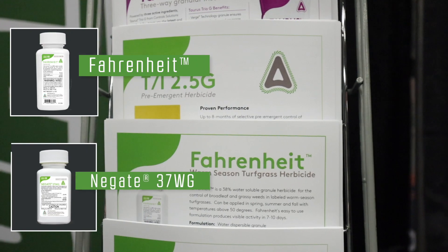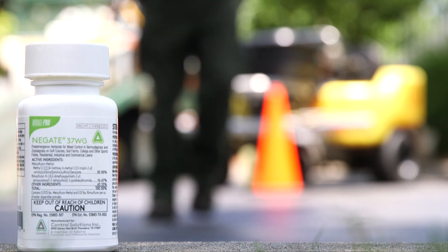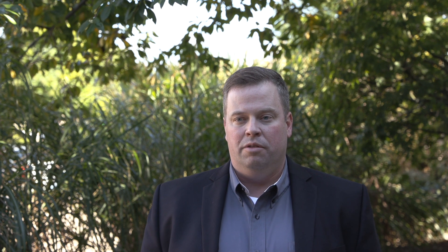Our combination chemistry products, Fahrenheit and The Gate, are formulated so that one bottle covers an acre. That makes it easy to mix — easy for the end user not to be out there on the job trying to do math problems in their head. Just put it in the tank and go. Customers should use Quality Pro's post-patent chemistry, specifically the combination products, because of the ease and convenience. With the combination product, we're actually taking two different AIs and combining them in one jug.